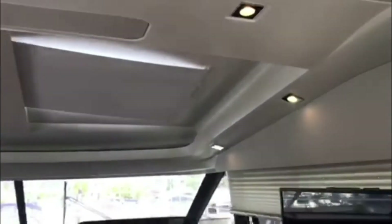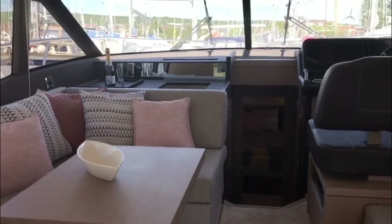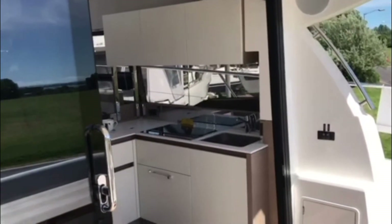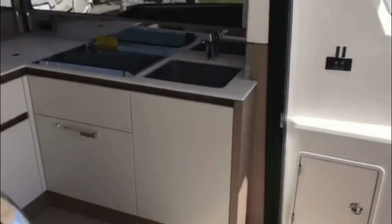One more thing before we go below: there are two very big Bowers and Wilkins speakers in the cockpit, and likewise in the headlining of the saloon. To run these four speakers, the boat is fitted with the Bowers and Wilkins audio pack, which includes a subwoofer in the saloon and an entertainment pack with a media server and Wi-Fi hub. Twin sliding doors give a really nice wide open access straight into the kitchen area, creating a great space for socialising between the galley and cockpit.